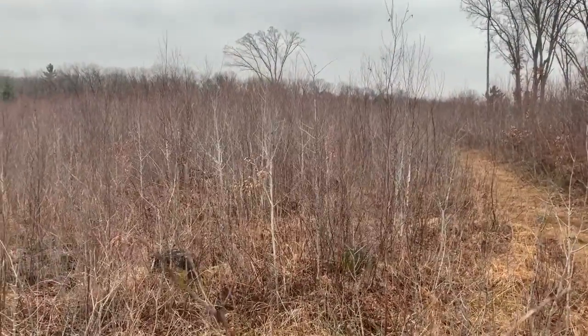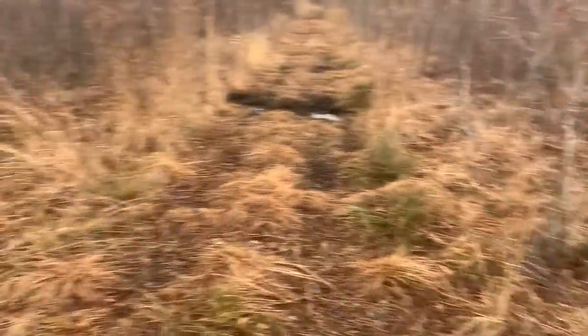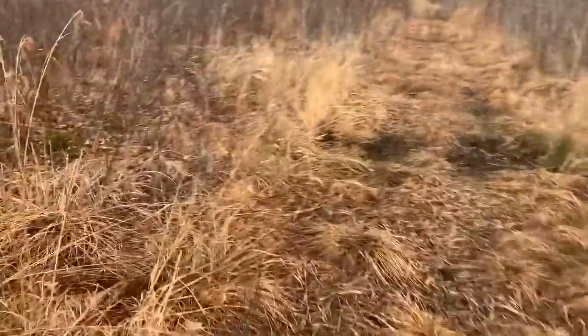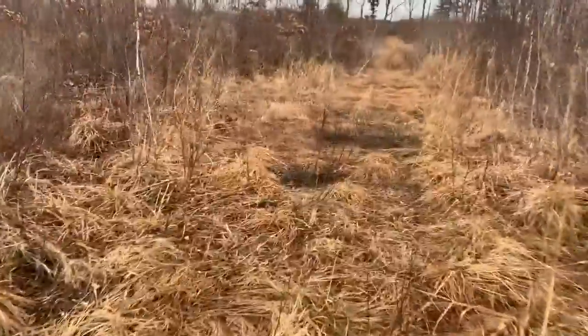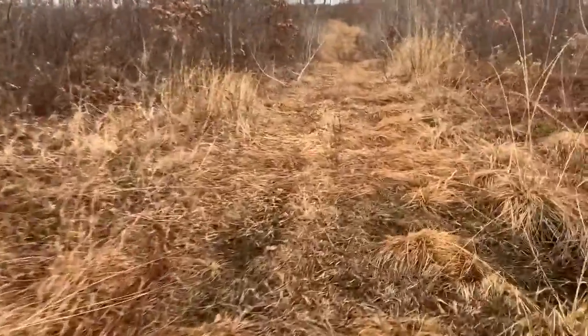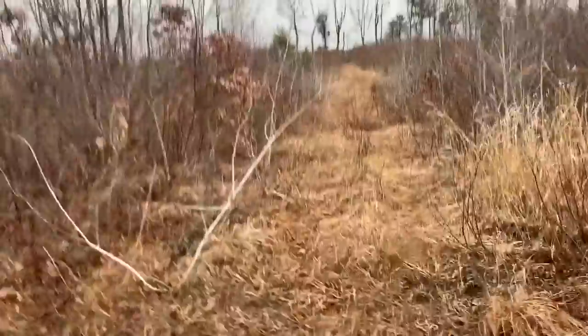Sometimes on public land you will find private landowners who are adjacent to it making improvements that really are good for everybody. For example, this ATV trail — I'm about 100 yards from the pipeline now and this trail just keeps going. By law in Wisconsin, any stands that are on public land are open for public use. They have to be temporary, but if you leave them, that means you can sit in them.